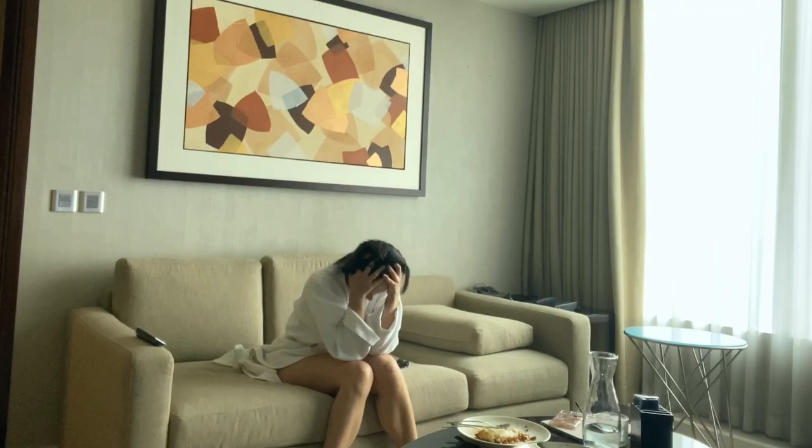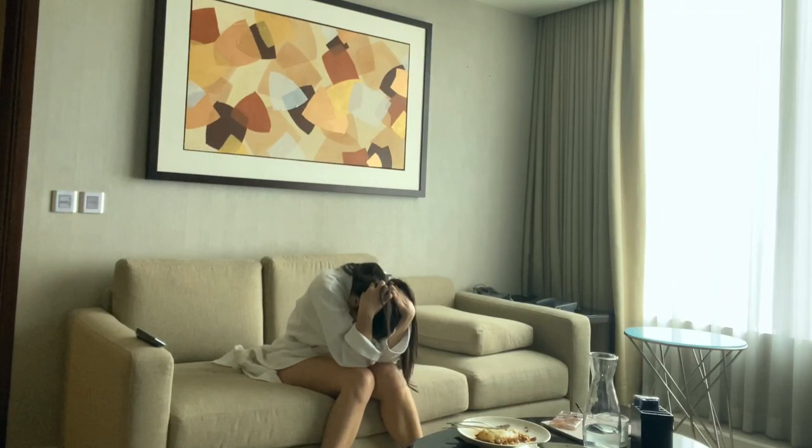Hi guys, welcome to my isolation vlog. Now what am I doing, obviously upset, all by myself in a hotel room, you might ask?